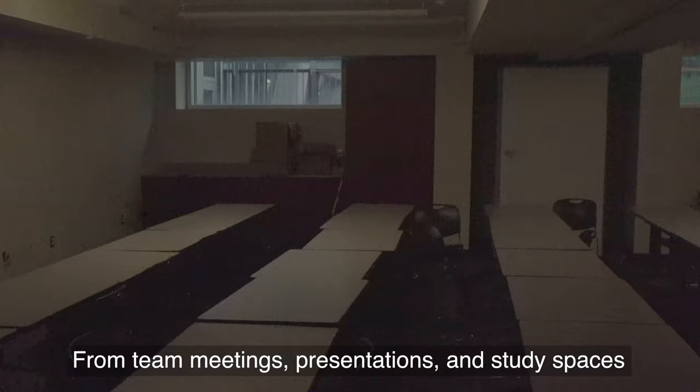From team meetings, presentations, and study spaces, our classrooms are able to configure in a number of ways to accommodate your group.